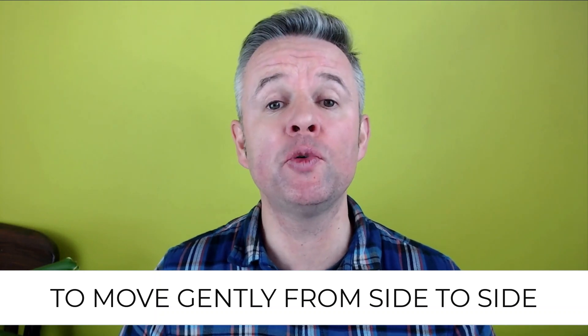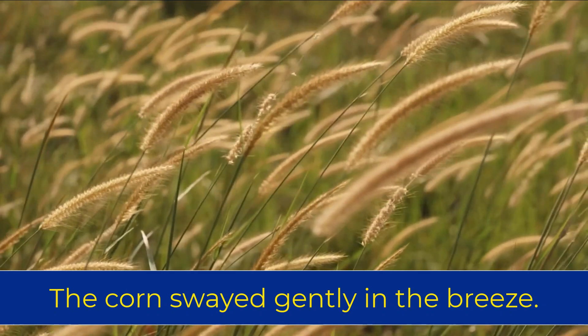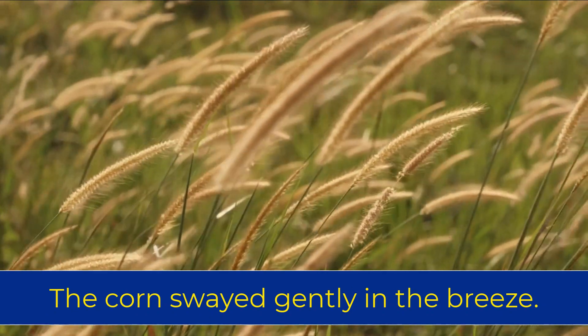Verb number six is to sway. This means to move gently from side to side. For example, the corn swayed gently in the breeze.